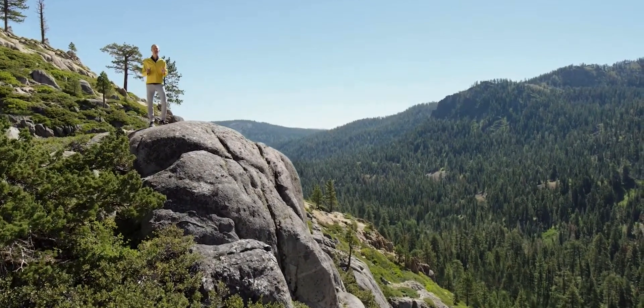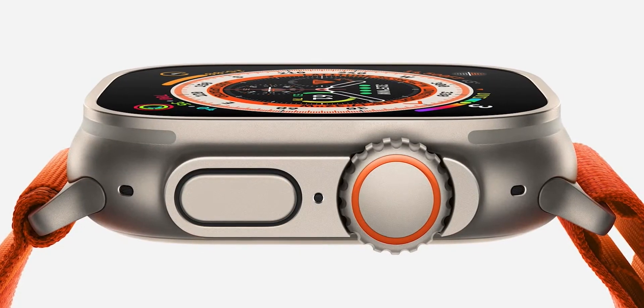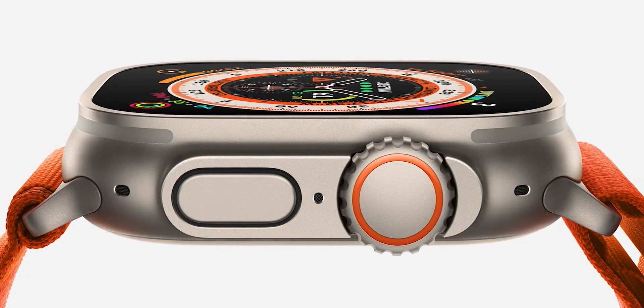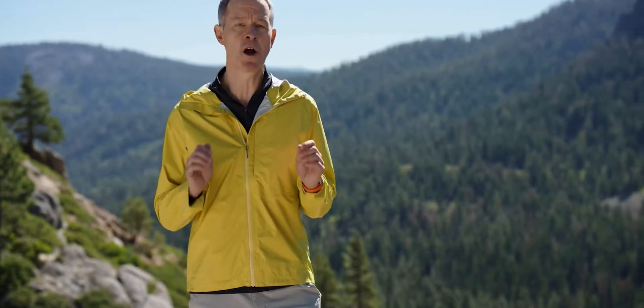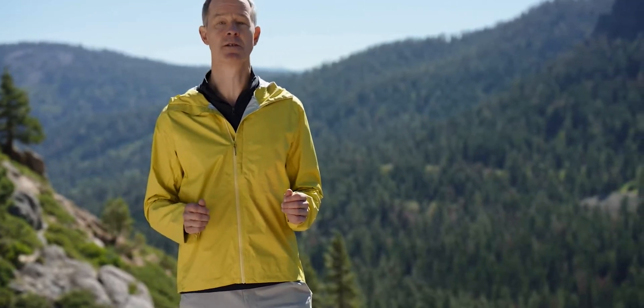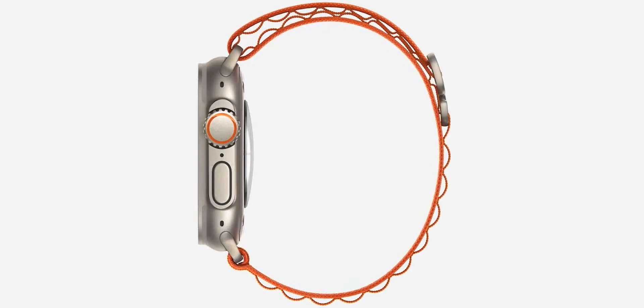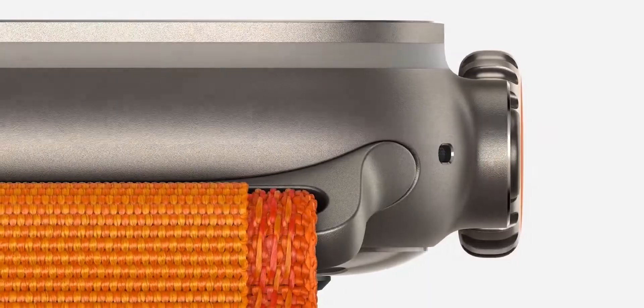This is Apple Watch Ultra, a completely new design, reimagined with extraordinary new capabilities that expand the ways you can use Apple Watch. Every detail has been engineered to create the most rugged and capable Apple Watch ever. It starts with a case made from aerospace-grade titanium that strikes the perfect balance of weight, durability, and corrosion resistance.